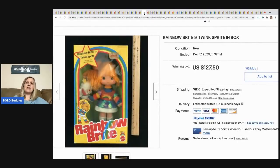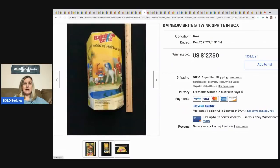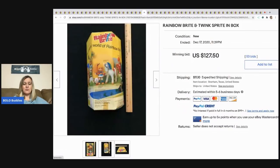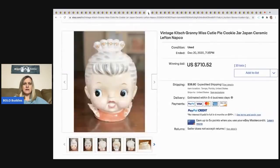The next item is this Rainbow Brite and Twink in the box — sold for $127.50 plus shipping. I'm surprised that didn't go for more honestly, because the box still looks bright and nice. I probably would have taken more photos personally.